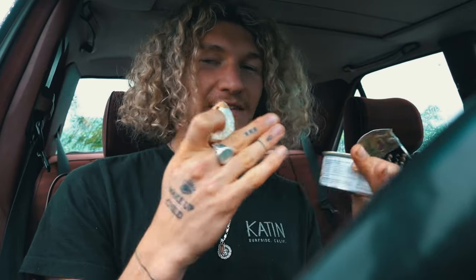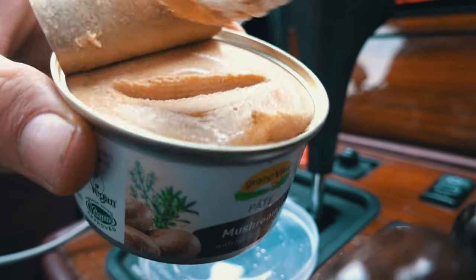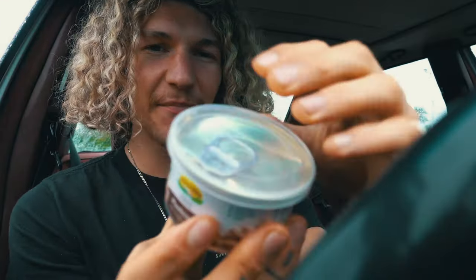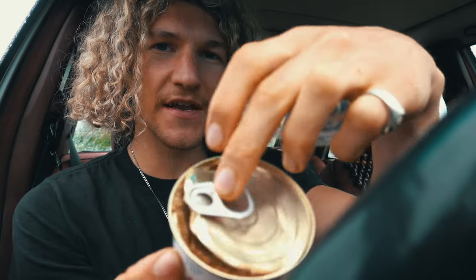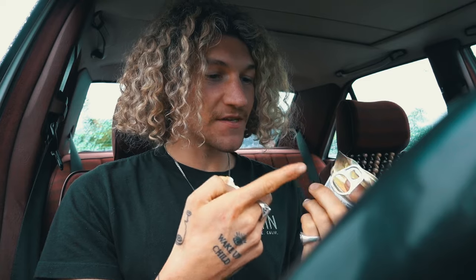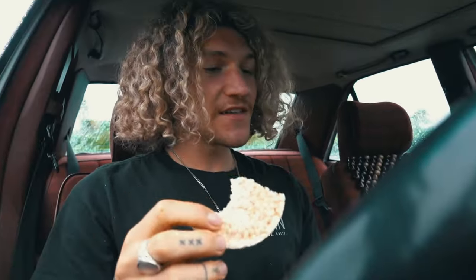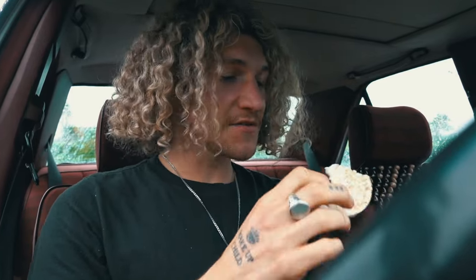I wanted to keep the theme of this video going, so I went to the supermarket and got some mushroom paste. It looks amazing but I'm trying it for the first time. It doesn't even say what mushrooms are in it — it just says 'mushroom 16%'. What the heck is the rest? The nutritional value of what I'm eating right now is probably zero.